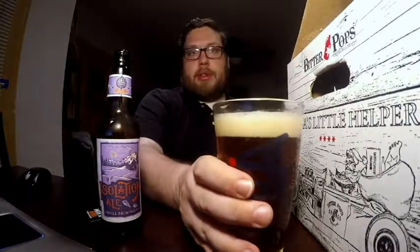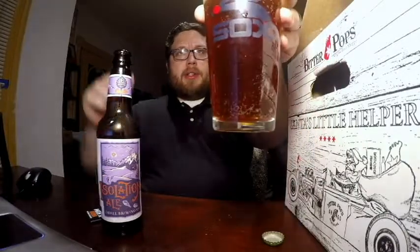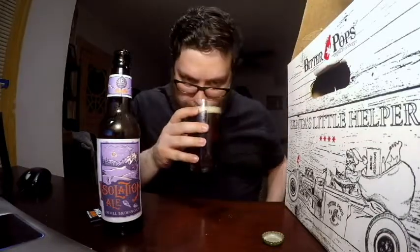You can see it's got a decent head on there, a nice caramely amber color — hopefully you can see that color coming through. It has a bit of a sweet smell to it. Let's go ahead and give it a taste.